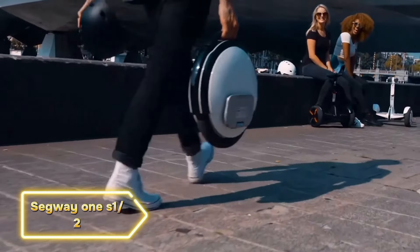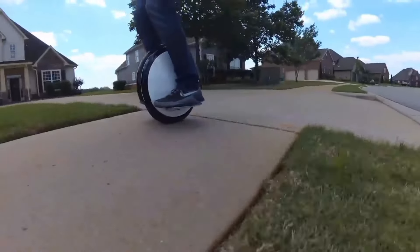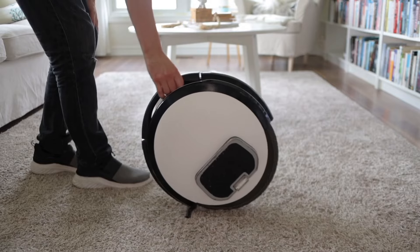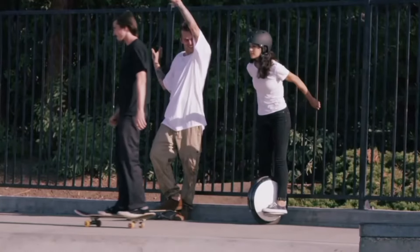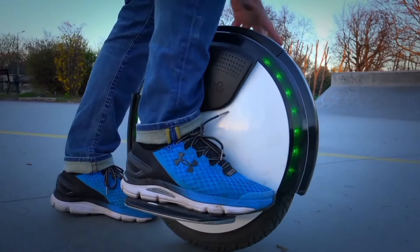Let's talk about the design and build quality of the Ninebot Segway One. Both the S1 and S2 models are sleek, compact, and built with high-quality materials to ensure durability and safety while riding. The design also allows for easy maneuverability and control, making it perfect for both beginners and experienced riders.